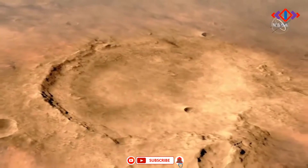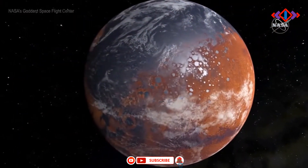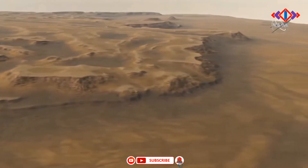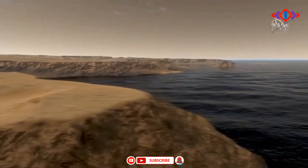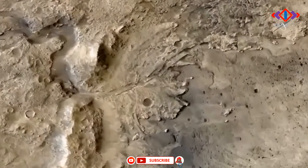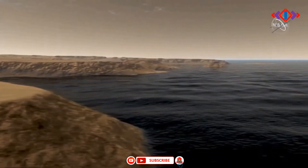Talking about Jezero crater and why this location: some 28 miles or 45 kilometers wide, it sits on the western edge of Isidis Planitia, a giant impact basin just north of the Martian equator. Scientists have determined that 3.5 billion years ago the crater had its own river delta and was filled with water. It has an inflow channel and an outflow channel, which guide scientists to the conclusion that it was filled with water. It has delta deposits, it would have been favorable for micro-organisms to live, and this delta must have preserved the signs. In short, the mission is to check whether life ever existed on Mars.